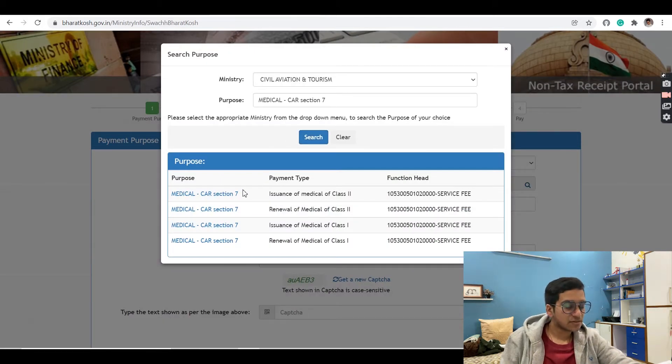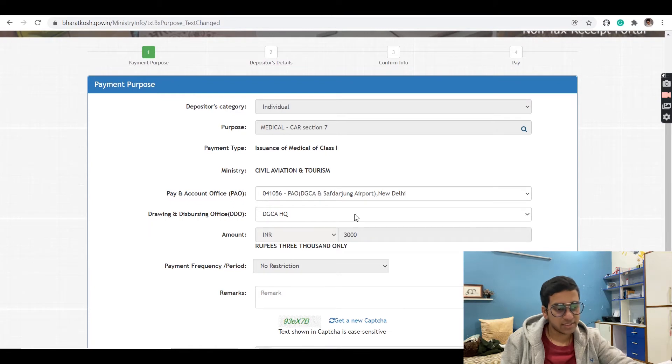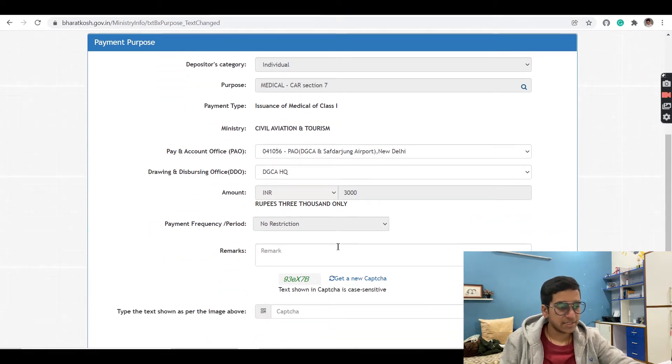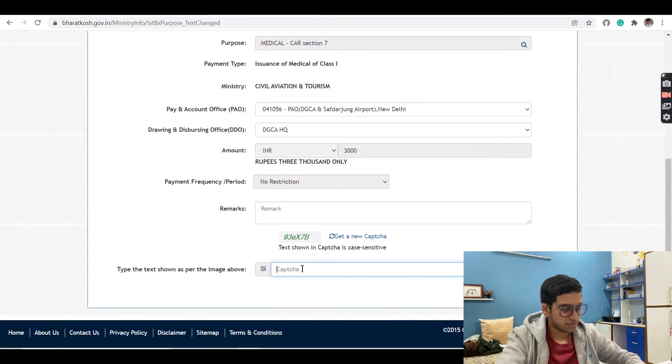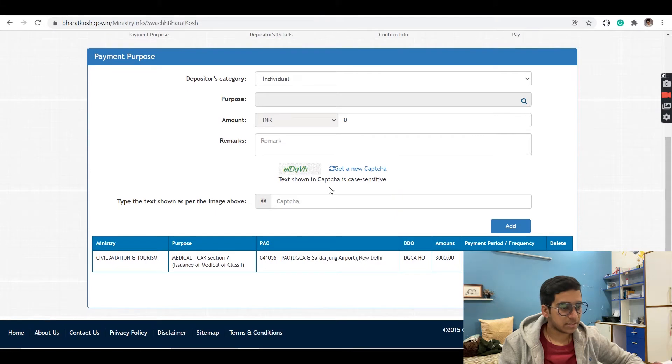You'll find four options: issuance of Class 2 medical, renewal of Class 2 medical, issuance of Class 1 medical, and renewal of Class 1 medical. Click on 'Issuance of Class 1 Medical.' The website will automatically fill the other required details. Leave the remarks column empty and then enter the CAPTCHA and click Add. It will show you a temporary receipt.